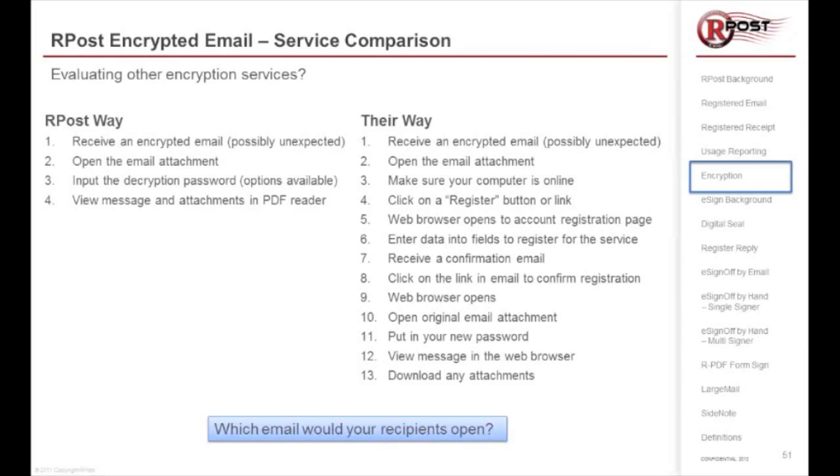They then get a confirmation email back, click on a link in that confirmation email, the browser opens again, and they can view the original email and attachment — put in their password, and in order to download or put the attachment on their desktop, they have to actually save it there.